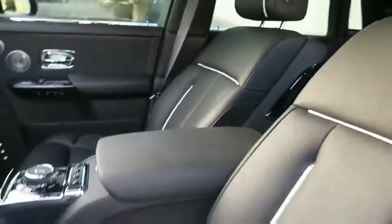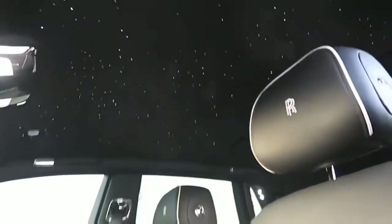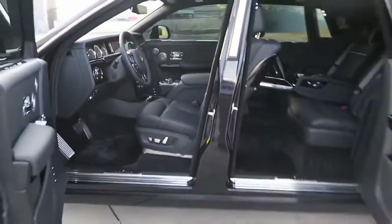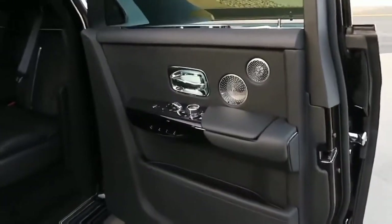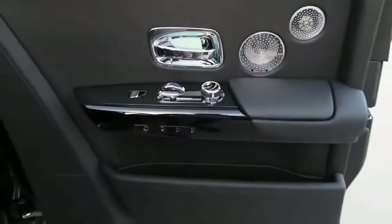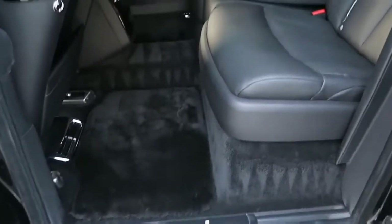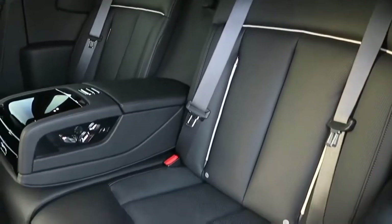The level of personalization on offer often beggars belief — if you have the money, there really isn't much Rolls-Royce can't or won't do. The Phantom's BMW-derived iDrive system has a large 10.25-inch central screen controlled by a rotary dial mounted between the front seats. It works just like the same system found in the 1 Series, which might irk some owners, but bespoke Rolls-Royce graphics differentiate it from standard BMW interfaces. The screen is bright and the menus are clear.